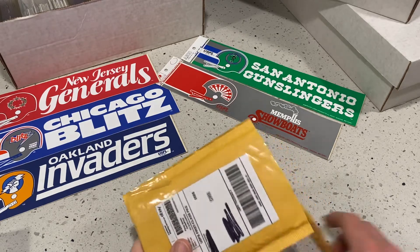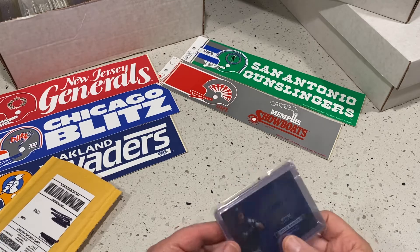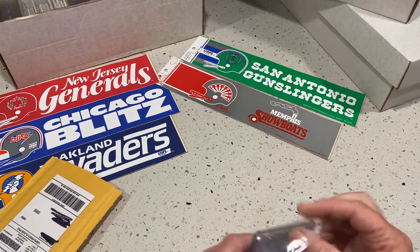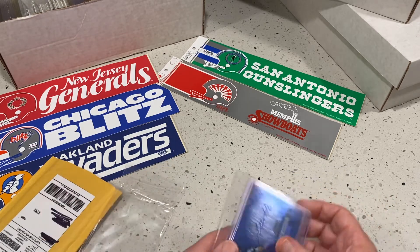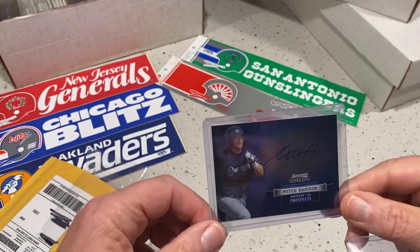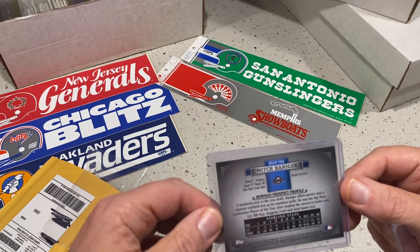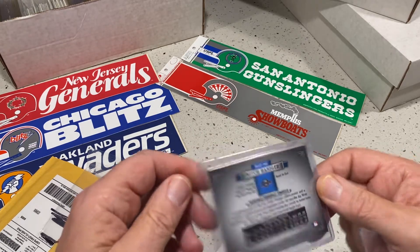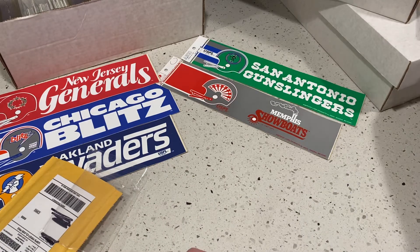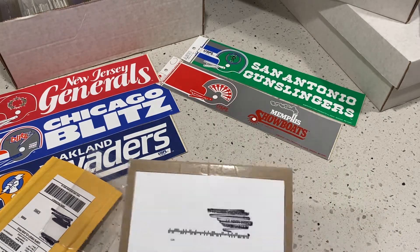Not that I want to protect their privacy — I want to protect my privacy too. Okay, here we go. Here's a Mitch Haniger. Mitch started out with the Brewers. So two cards in here — oh, there's one. I think I got three cards in this. Oh that's nice! That Mitch Haniger prospect — he had a heck of a year. That's a nice looking card, Topps autograph. Cool, awesome!